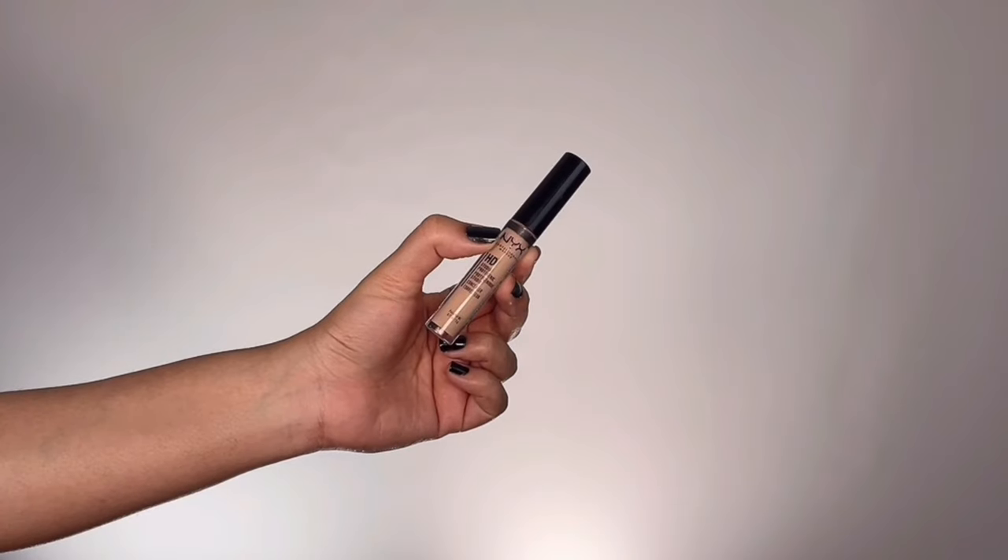Before I put my foundation I'm going to first color correct my hyperpigmentation. I'm grabbing my NYX HD Concealer in the shade Medium, which has a peachy undertone, and applying that around my eyes and around my mouth where I have darkness — it instantly brightens up those areas. I'm blending that seamlessly with a beauty sponge.